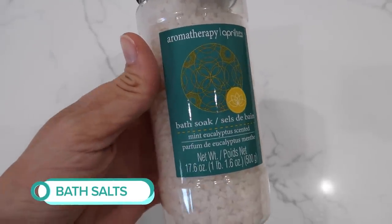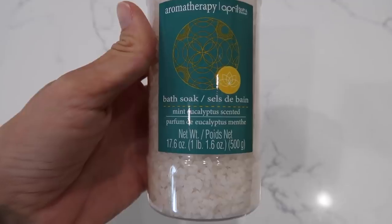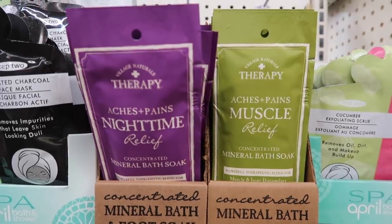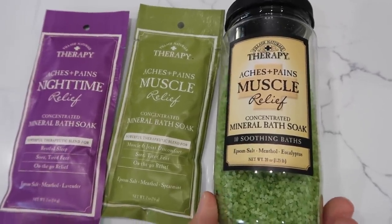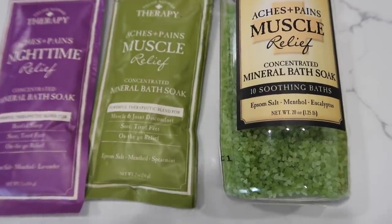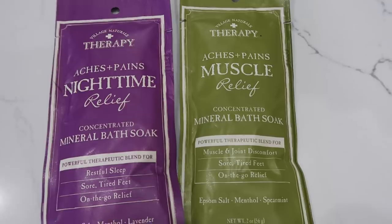Right next to the travel stuff I found bath salts. Bath salts can run pretty expensive — bath bombs, those kinds of things. I was super surprised to find the Village Naturals Therapy brand in single packs at the Dollar Tree, because that's the brand I buy from Walmart — actually my favorite one, I have a whole canister sitting on my bathtub right now. Is it going to be a better deal at Dollar Tree? Not necessarily, because the larger containers go for fairly cheap at Walmart. But if you're looking for a travel situation or a gift bag, these little single-use packets can really come in handy. The quality on that brand is top-notch — they're fabulous.